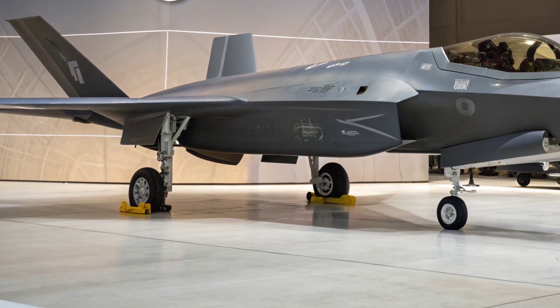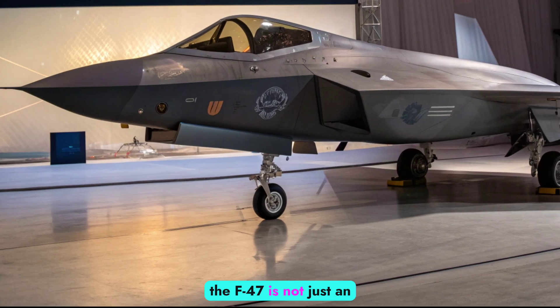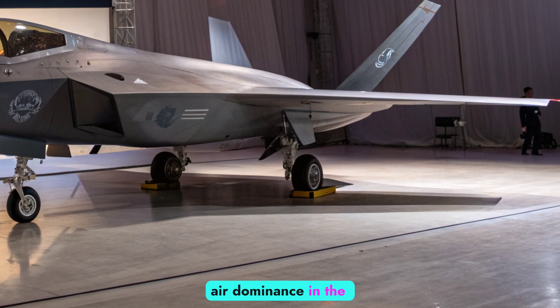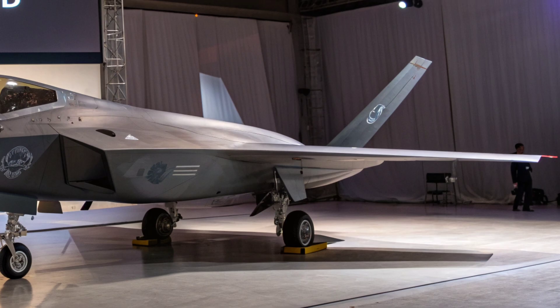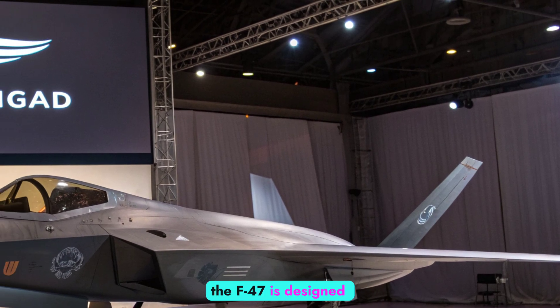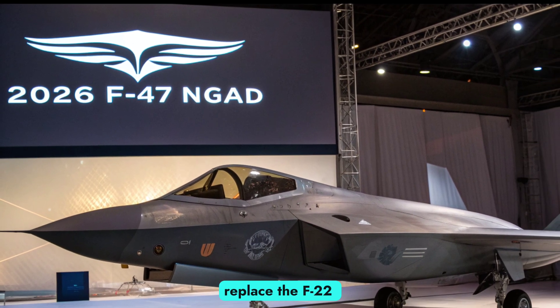Representing the cutting edge of sixth-generation fighter technology, the F-47 is not just an aircraft — it's a cornerstone of the U.S. Air Force's vision for air dominance in the 2030s and beyond. As the first manned component of the NGAD program to break cover, the F-47 is designed to outperform and eventually replace the F-22 Raptor in the most demanding combat environments.